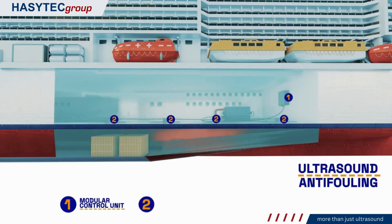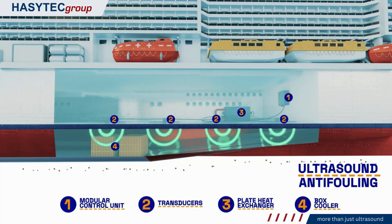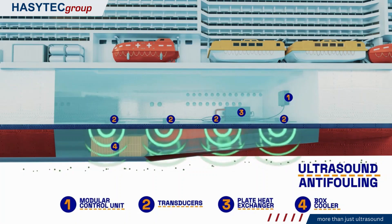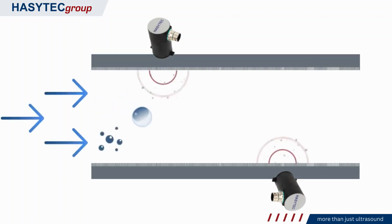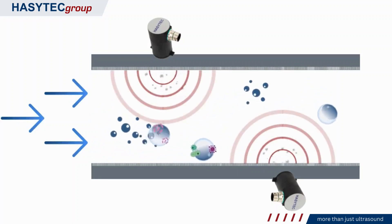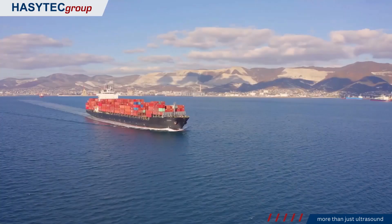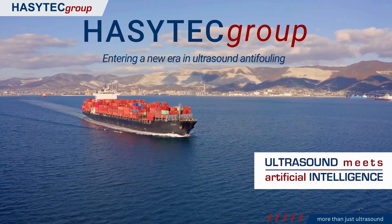How does it work? HazyTech's ultrasound system automatically detects and sets the optimal frequencies for each ultrasound transducer, ensuring maximum efficiency. The emitted pulsed ultrasound signals cause vibrations along the hull, disrupting the initial cell adhesion process and impeding biofouling. Pressure oscillations caused by the ultrasound waves, known as acoustic streaming, further disturb the fouling process, preventing the accumulation of biofilm and deposits.